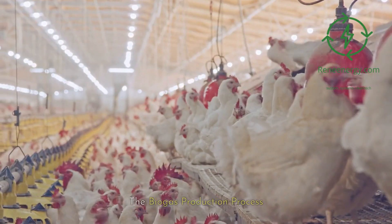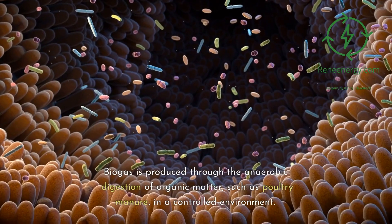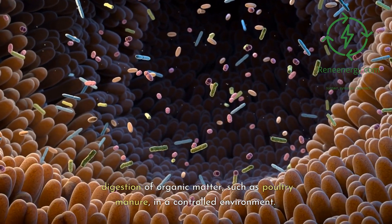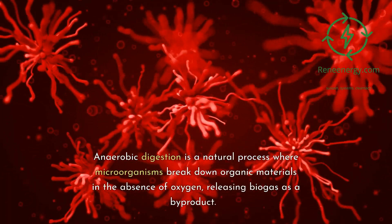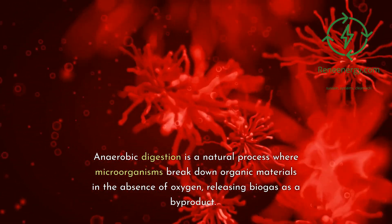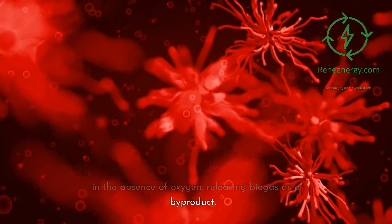The biogas production process. Biogas is produced through the anaerobic digestion of organic matter, such as poultry manure, in a controlled environment. Anaerobic digestion is a natural process where microorganisms break down organic materials in the absence of oxygen, releasing biogas as a byproduct.